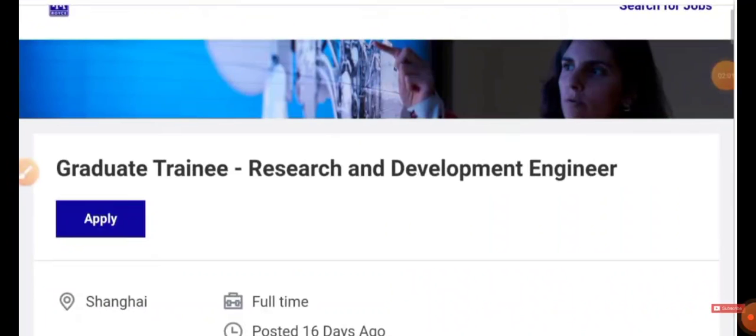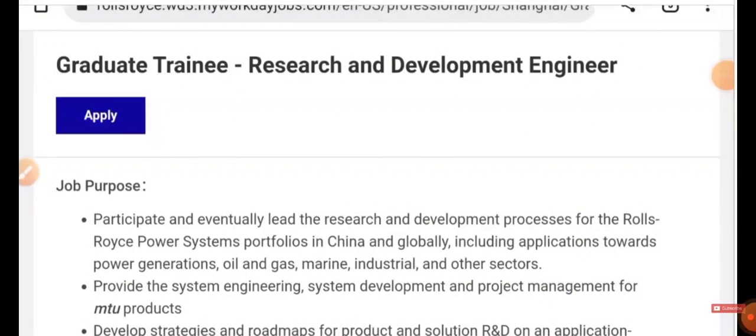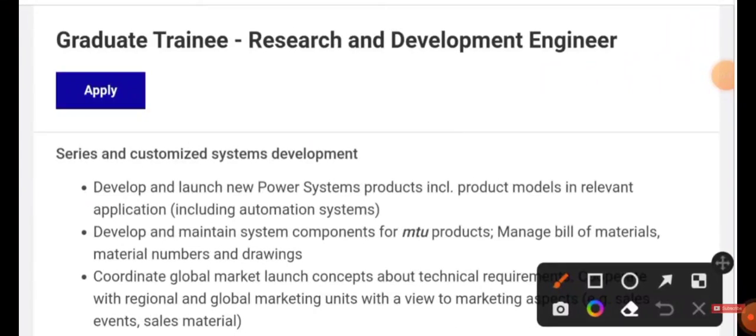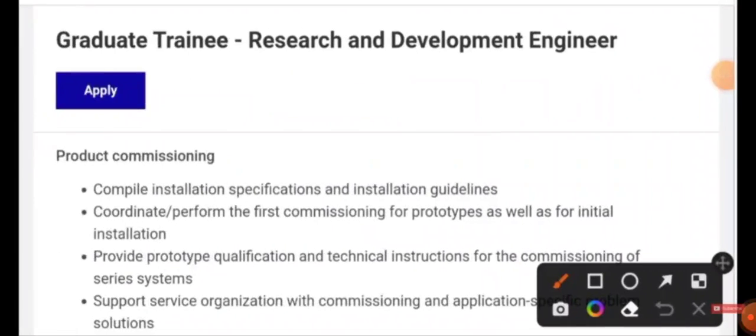It's a full-time job and the job location is Shanghai, China. You need to participate in the research and development process for the Rolls-Royce Power System portfolio in China and globally. You need to provide system engineering, system development, and project management for MTU products. You need to develop strategies and roadmaps for product and solution R&D, execute project engineering during project execution, support prototypes, develop and launch new power systems, and coordinate global market launch concepts regarding technical requirements. You also need to support the service organization with commissioning and compile installation specifications and installation guidelines.